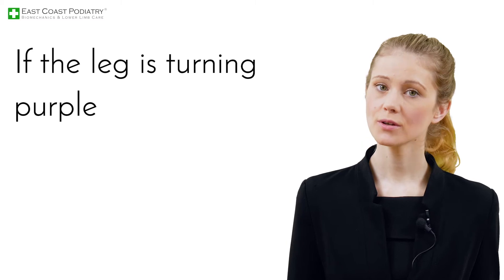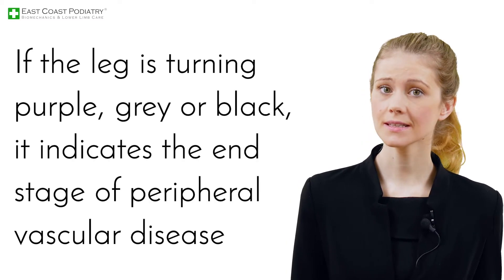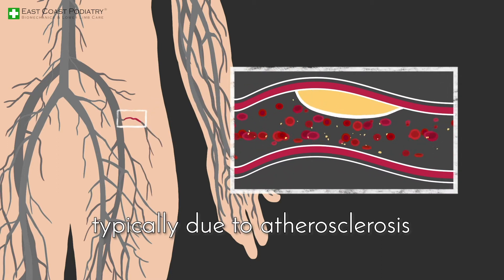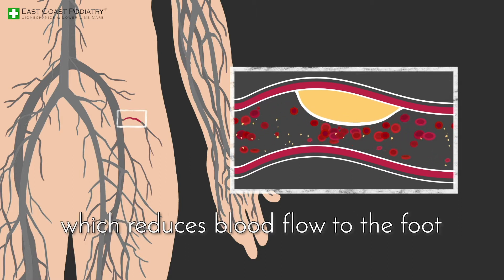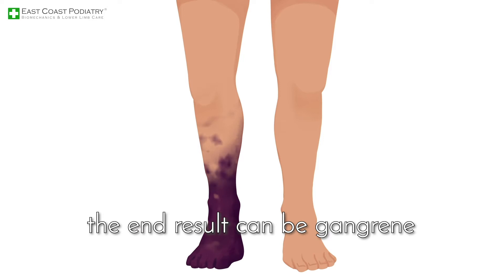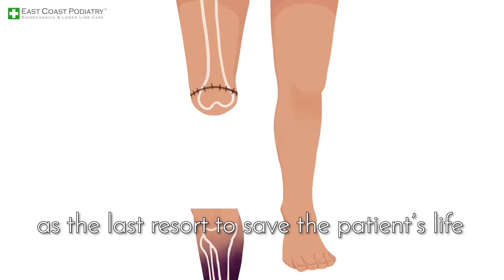If the leg is turning purple, gray or black, it indicates the end stage of peripheral vascular disease. This is caused by the narrowing and hardening of the arteries, typically due to atherosclerosis, which reduces blood flow to the foot. If this is not addressed, the end result can be gangrene, which often leads to amputation as the last resort to save the patient's life.